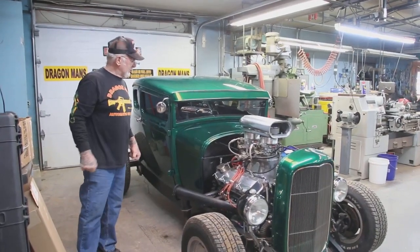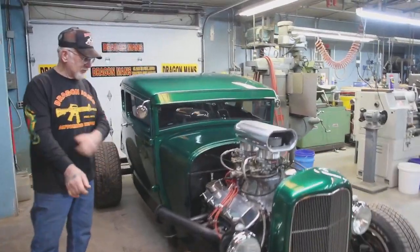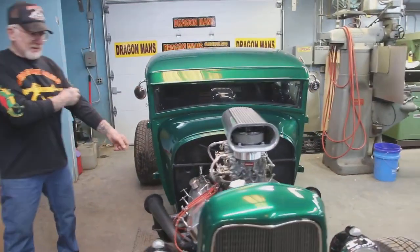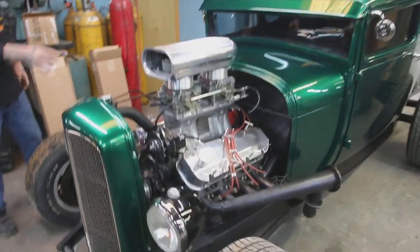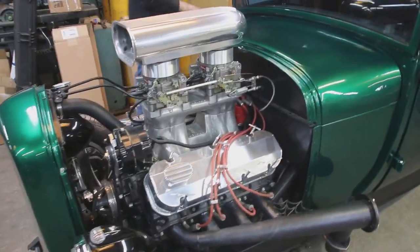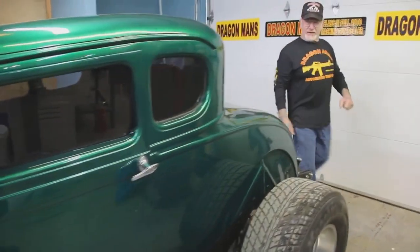This is a 1929 Ford Coupe with a 427 big block motor in it, with a chop top, beautiful paint job, 32 Ford grille. It's got a tunnel ramp, 4-barrel carburetors, automatic transmission, Chevy rear end, and this is really, really nice.